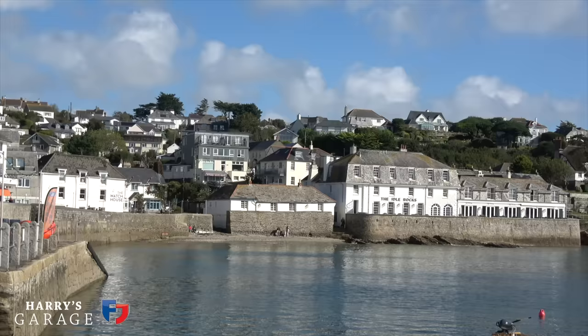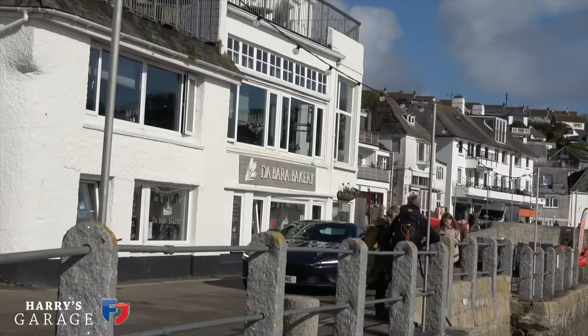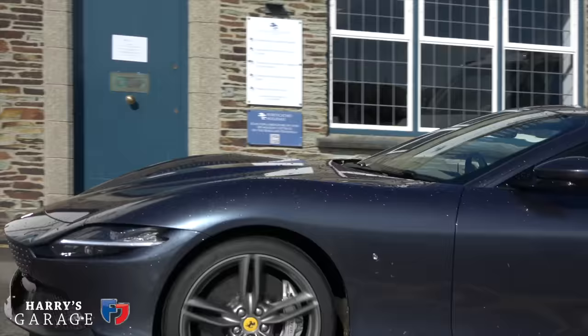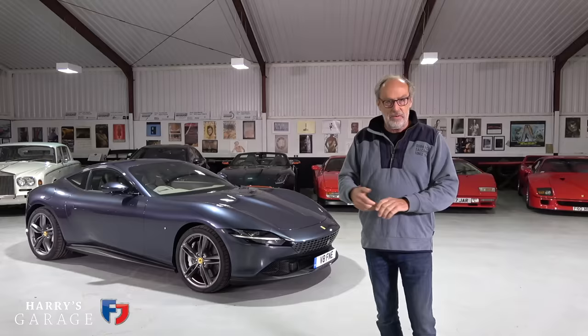The weather was horrible — it was middle of winter, about minus one, chucking it down with rain at Goodwood — and all in all I didn't really get to know the car that well. So I said to Ferrari some months ago: when you've got a spare Roma, could I have it back? I'd really like to enjoy it and do a trip with it, and that's what this is going to be.